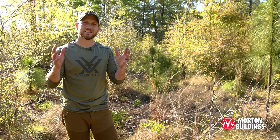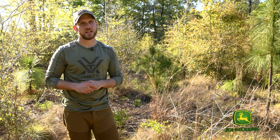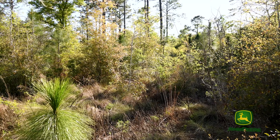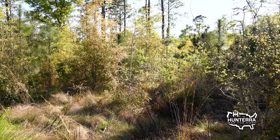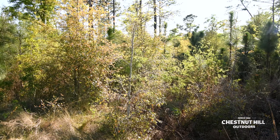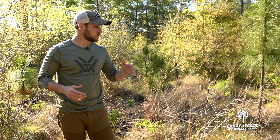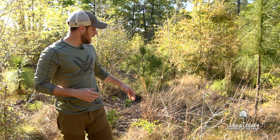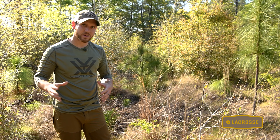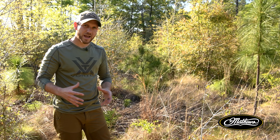Now we're standing in site number two. This is about five to six years worth of regeneration since that clear cut and the planting of longleaf pine. The composition of what's been growing on site has now changed. We see a lot more growth and height structure out of the live oak and scrub coming back. We see a little bit of switchgrass and a little bit of little bluestem, but not those bigger clumps, and a little more wiregrass coming in.